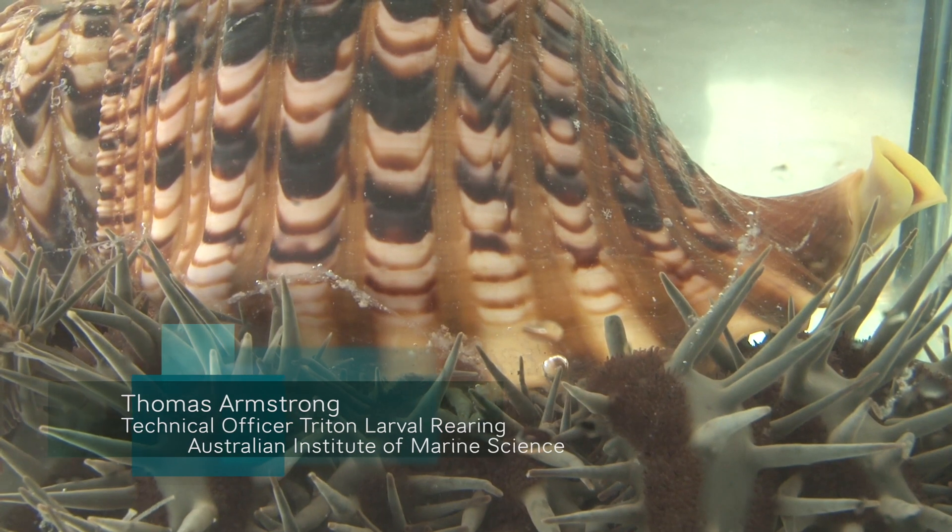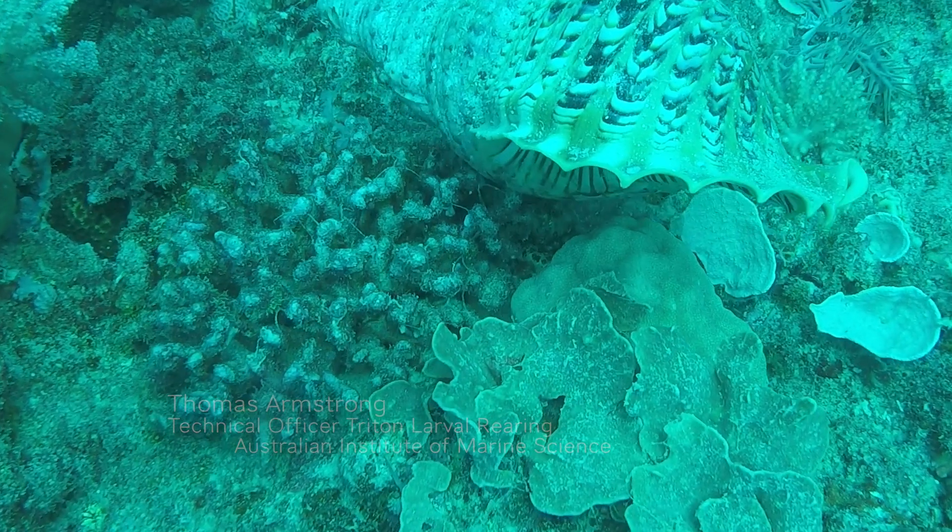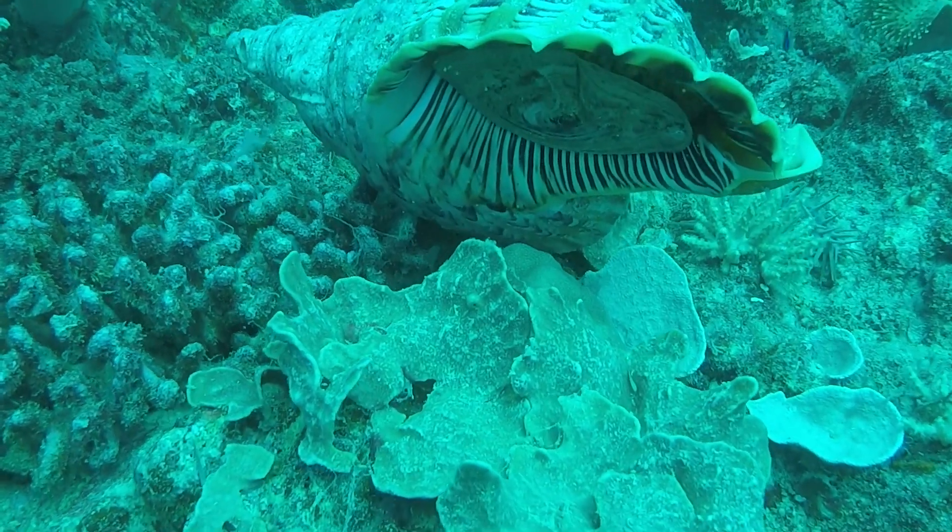So Tom, we're here today to collect a really amazing and rare animal from the COTS control vessel. So it's actually the main predator of crown-of-thorns starfish — it's basically their worst nightmare. As soon as a crown-of-thorns starfish can sense that this predator is near, they just scatter. So who is this fearsome predator we're talking about?